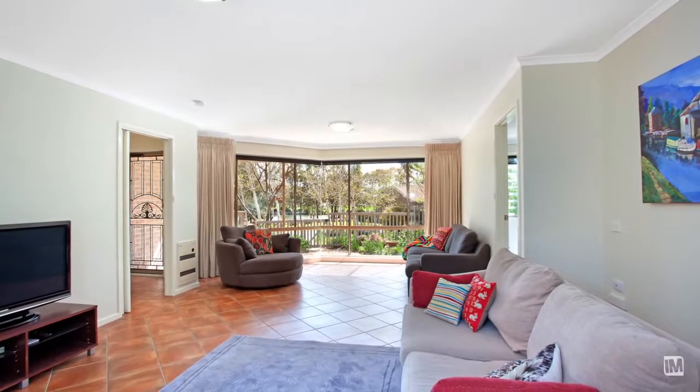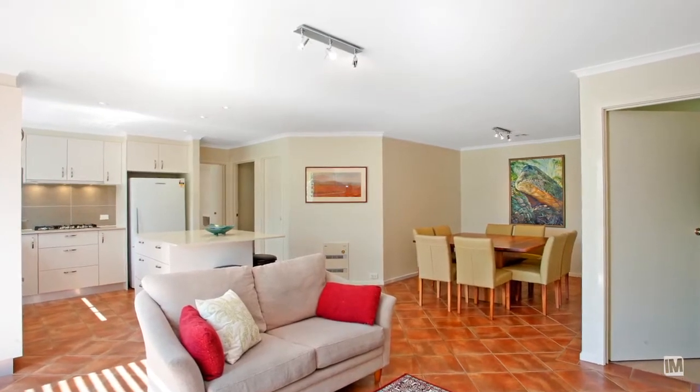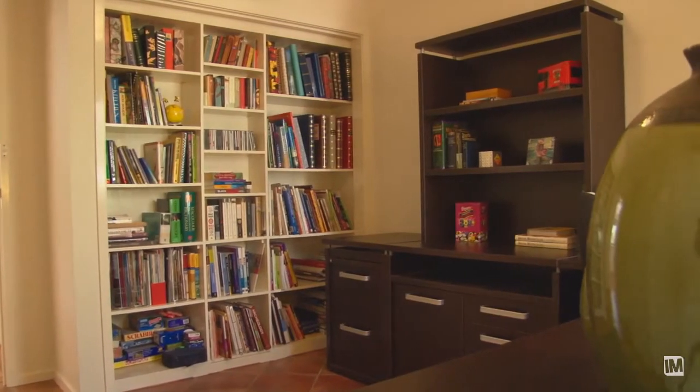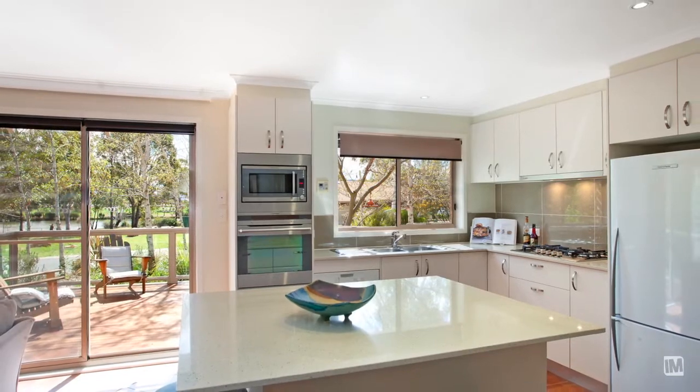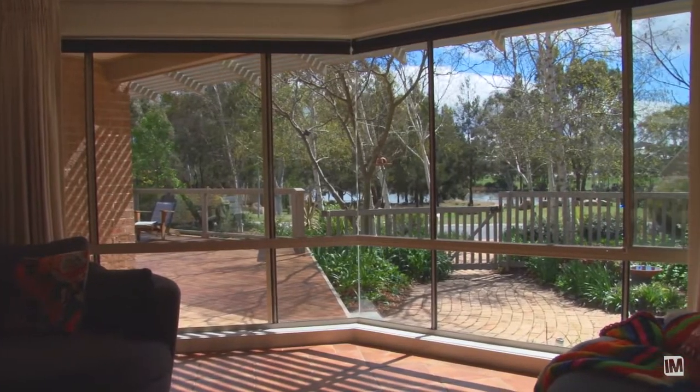This home has a really flexible floor plan incorporating separate living areas, which would be perfect for the growing family. The north-facing living areas and kitchen overlook a large timber deck, which is perfect for entertaining family and friends.